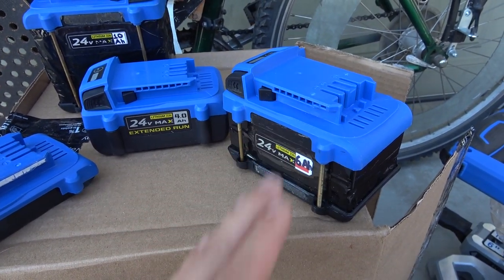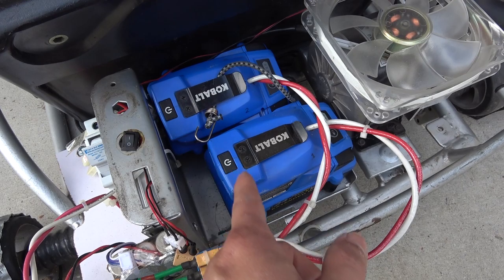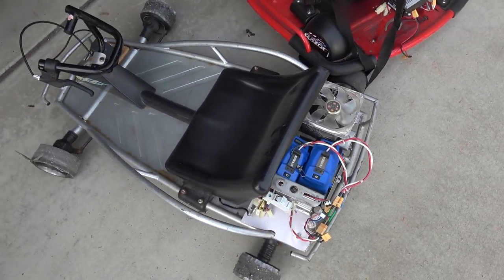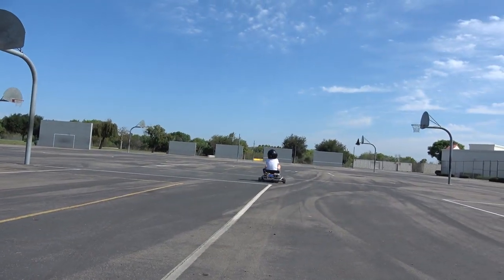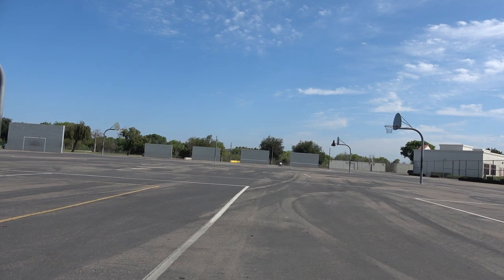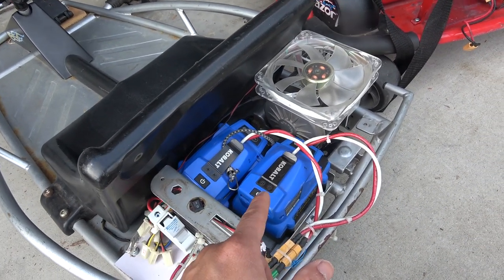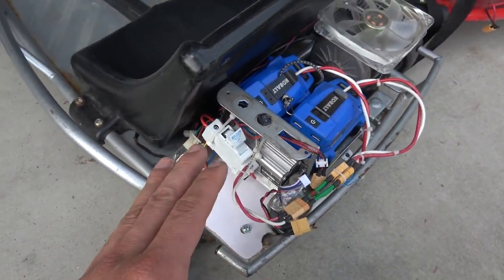Not only does this last longer, it's also more powerful. Here is my Razer go-kart, which I'm running on two Cobalt 24-volt battery packs. Because I have a 48-volt DC controller, it's running on 48 volts and it is pretty fast. I can also run this go-kart on a single 24-volt battery pack, but that will give me a slower speed.